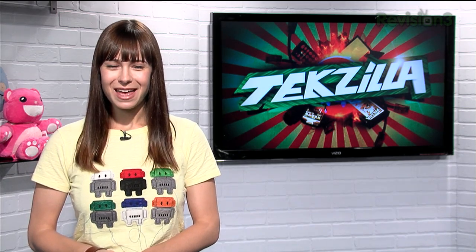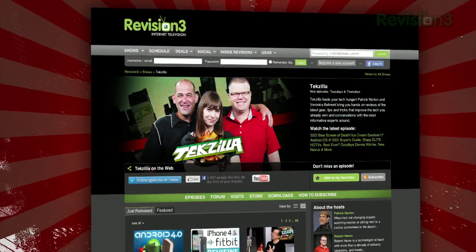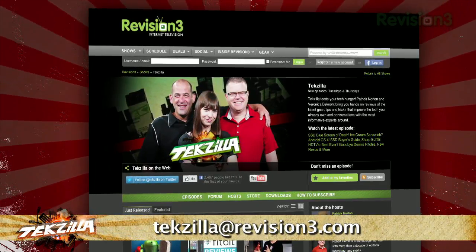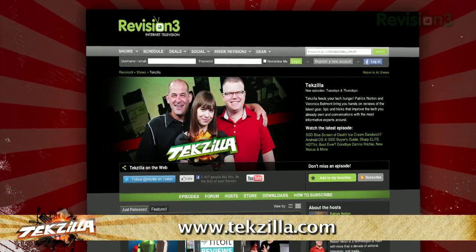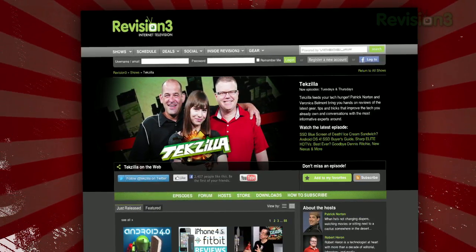So improve your vocabulary today with the Google Dictionary extension. Now if you've got a tip for us to pass along to the rest of the TZ crew, just email us at techzilla@revision3.com. And as always, techzilla.com is the place to find more tips, tricks, product reviews, and how-to's.